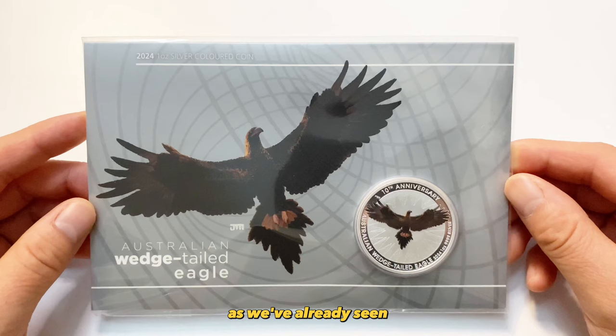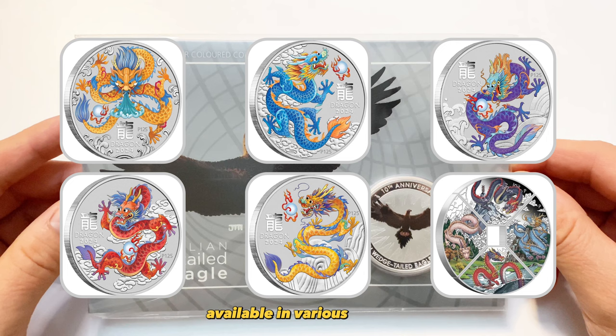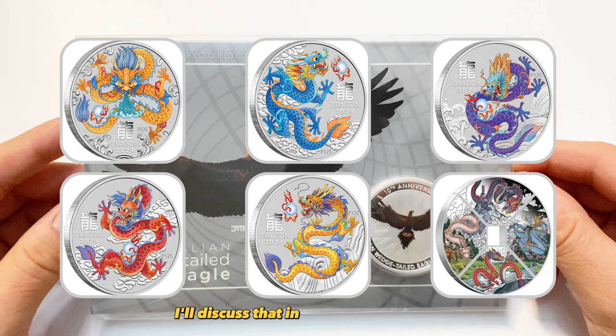This year promises to be unique as we've already seen numerous coin releases from the Perth Mint in just a quarter of the year. The dragon coins, for example, available in various colors, have gained immense popularity. While I have my own preference in this third lunar series, I'll discuss that in a different session.